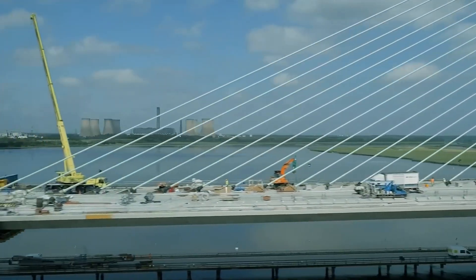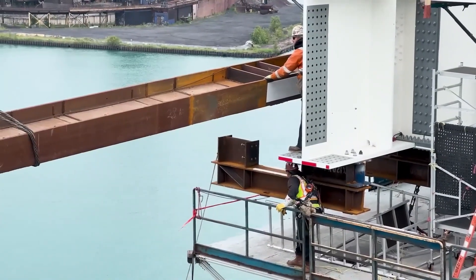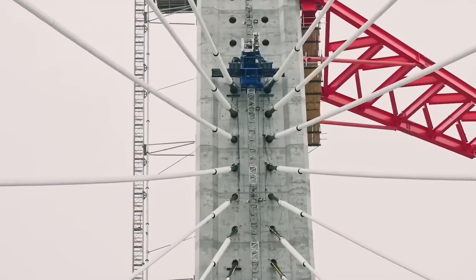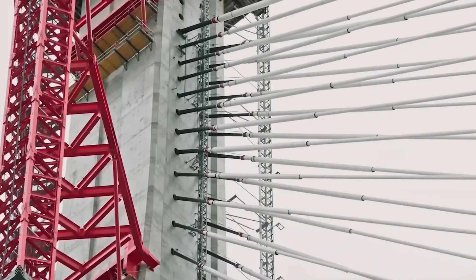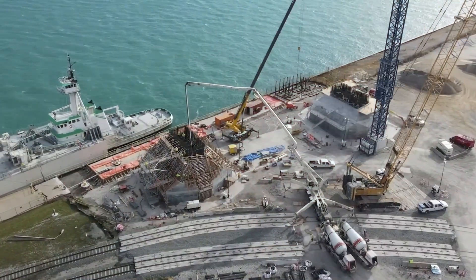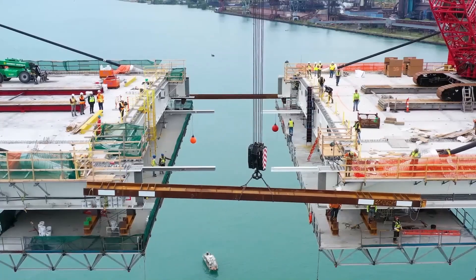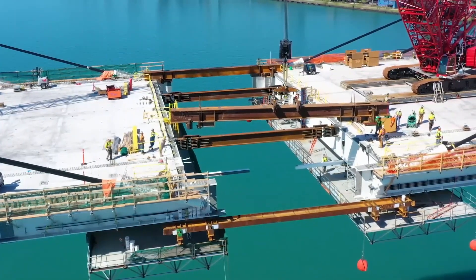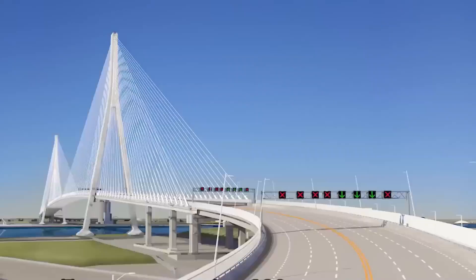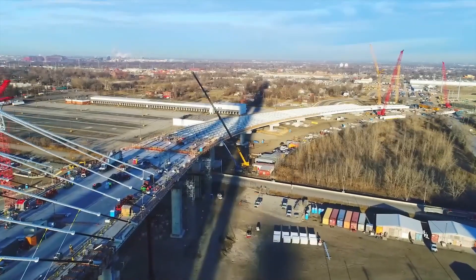Perhaps the most spectacular part of construction was the cable installation. Starting in January 2023, crews began the delicate process of installing the 216 stay cables. Each cable had to be precisely tensioned to distribute the bridge's load evenly — get one cable wrong, and the entire structure could be compromised. Rather than building the deck in place, sections were constructed on land and then lifted into position using cranes and balanced cantilever techniques. In June 2024, the final section of the bridge deck was installed, officially connecting the United States and Canada.